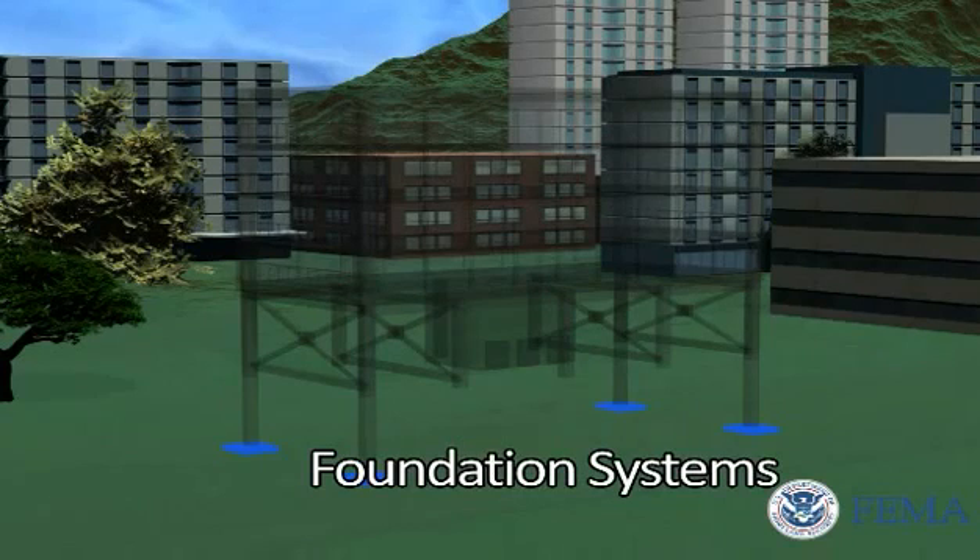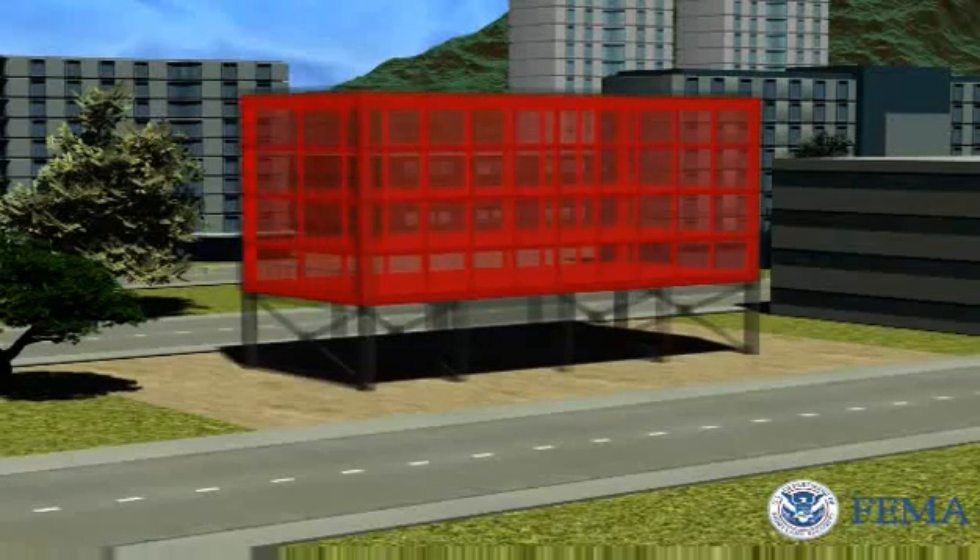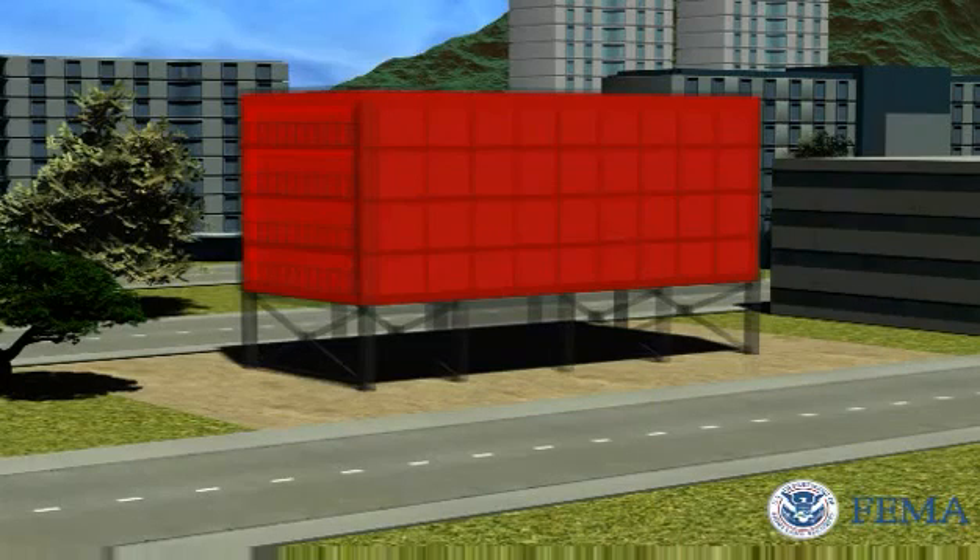And a foundation capable of withstanding tsunami loads, and designed to account for erosion, subsidence, and long duration shaking from an earthquake. Buildings made with reinforced concrete and steel moment frame systems and reinforced concrete shear wall systems oriented parallel to anticipated tsunami flow fit these criteria.